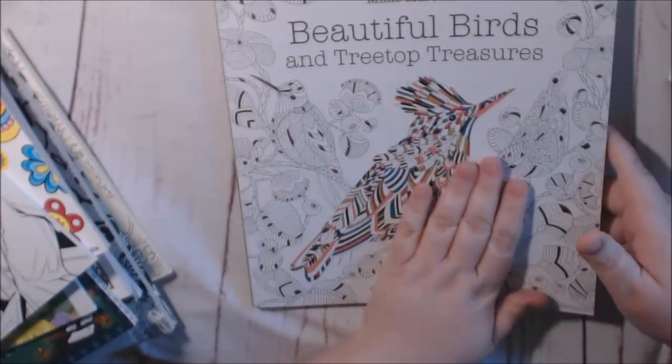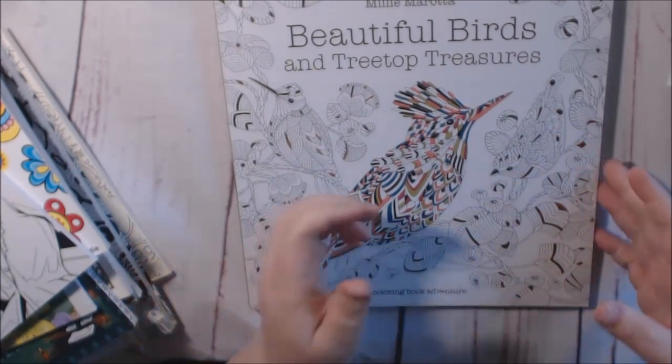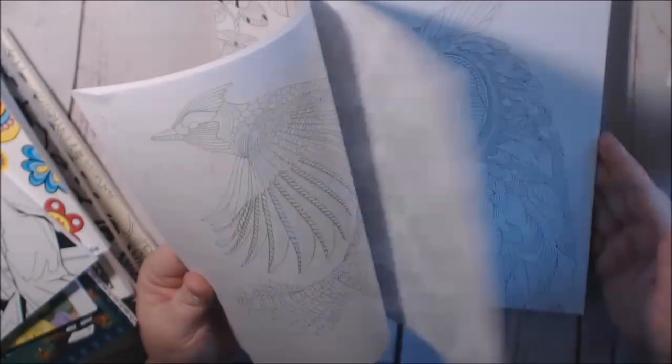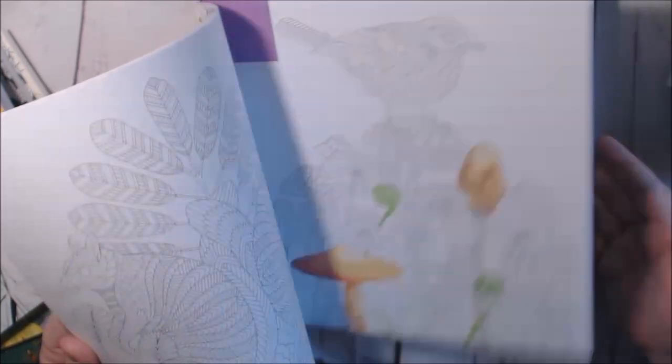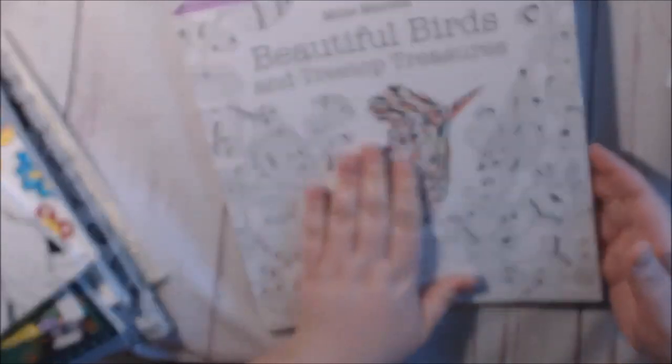Someone sent me this book to review — Millie Morata, thank you, you know who you are. I really, really like it; I hadn't had any of her books before. I think she's just stunning — her pages are really gorgeous. This is the one I started on, the mushrooms. A lot of doodles — real nice book. Check it out on my page.